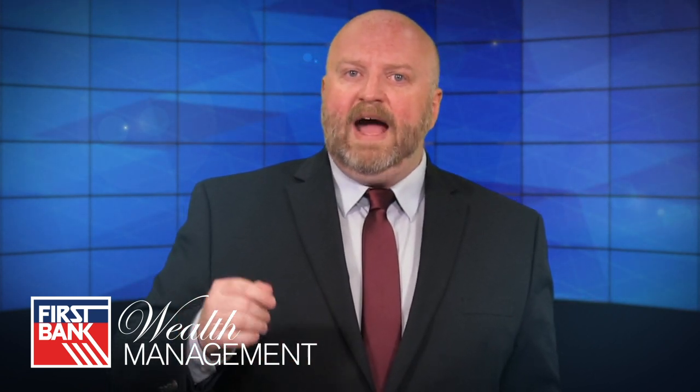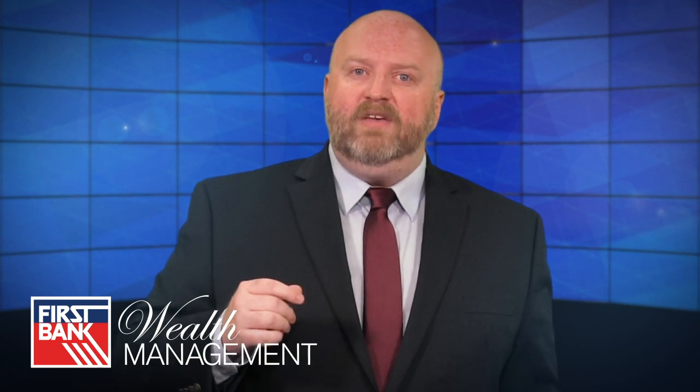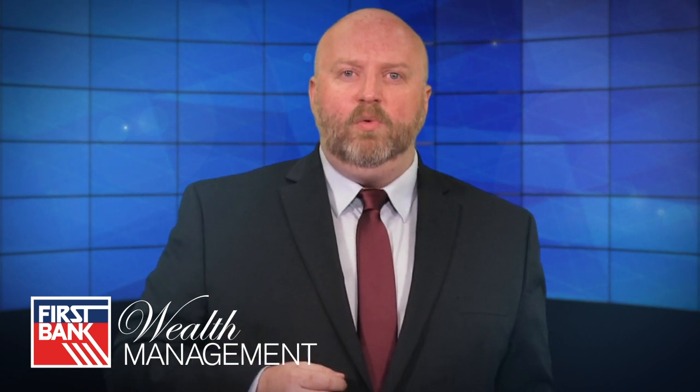The Social Security Administration calculates a worker's available benefits, known as the primary insurance amount. This calculation isn't complex, but is ultimately based on the worker's total lifetime earnings record. Most of Social Security operates automatically, with a worker automatically paying in during his or her working life, and benefits being automatically calculated and paid out.